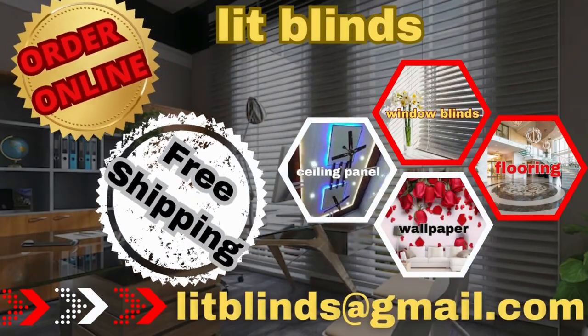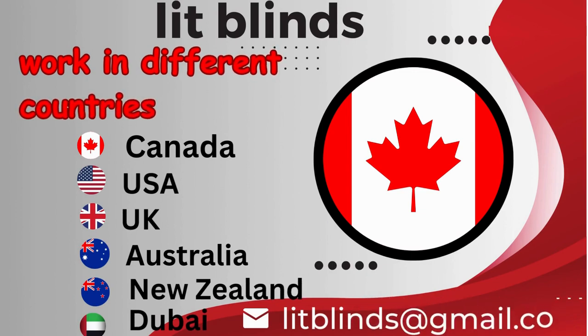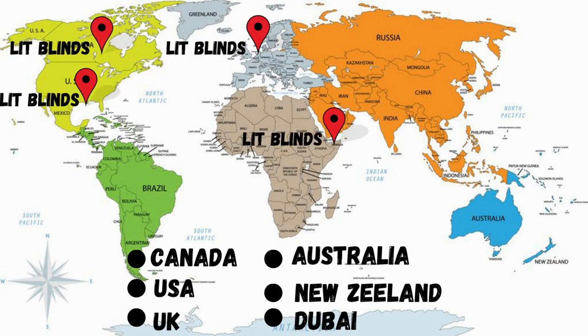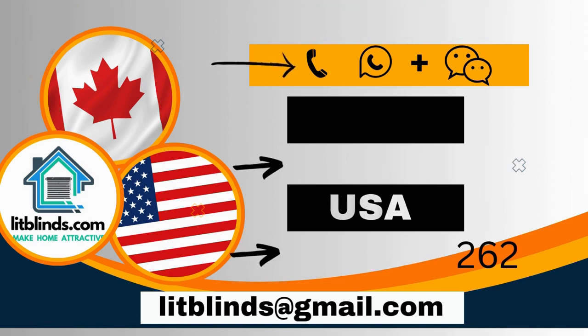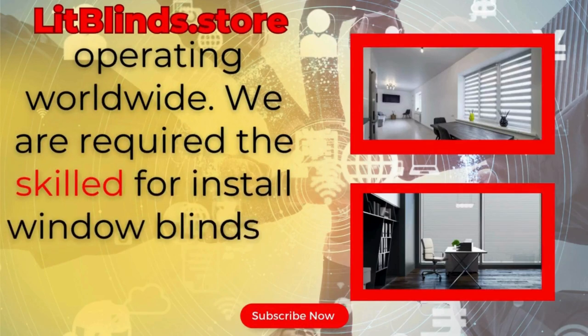Order online for free shipping. Lit Blinds works in different countries: Canada, USA, UK, Australia, New Zealand, and Dubai. Lit Blinds provides free shipping and 50% off in each country. Order quickly to save your amount. Contact us: Canada 514-826-5278, USA 254-708-6262, or email islitblinds@gmail.com. Lit Blinds Store operating worldwide.